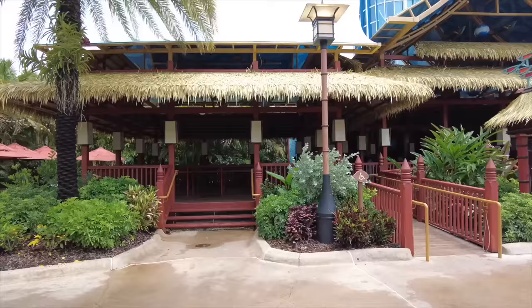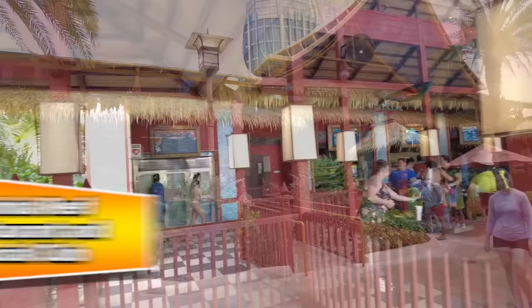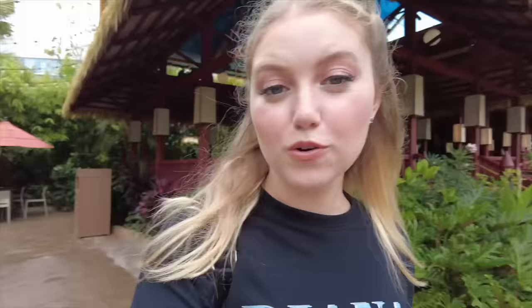Coming out to the seating area, we have one of the last things considered part of Wave Village — Kaloha Reef Restaurant and Social Club. This is a quick-service spot that offers casual fare like cheeseburgers and a few Caribbean specialties. This is also one of the places where you can get the famous coconut crusted fried chicken. Honestly it's some of the best theme park food anywhere — we might have to head back here later.